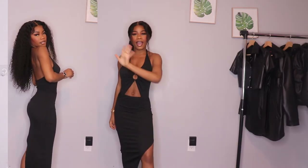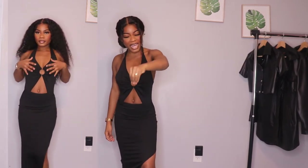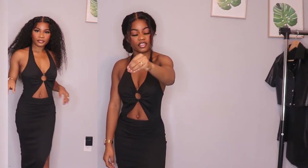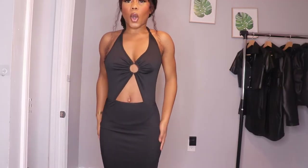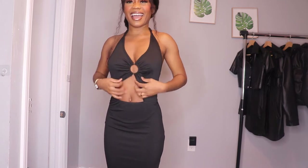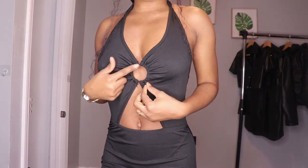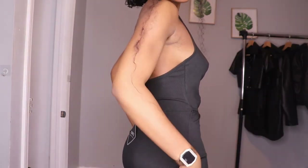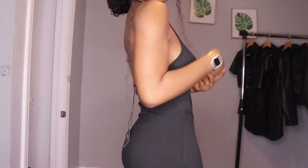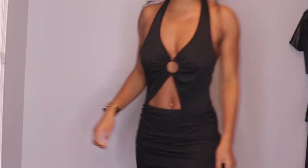I love how this dress hugs all my curves. I don't have hips but this dress will make you look like you have hips — it will boost your confidence! Look at the details in the front: it's open but not too open, it has like a little circle detail in the front in black. I love the back — it's one of my favorite details. I love something that is open in the back like this dress. And I also love the split.